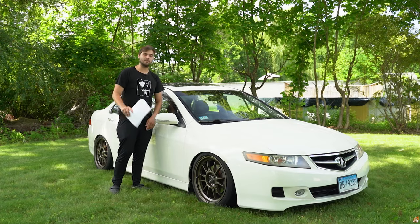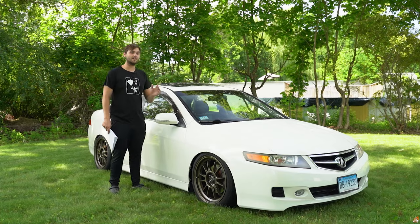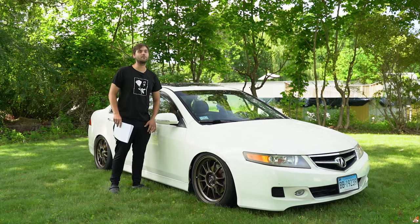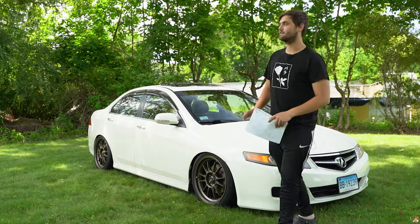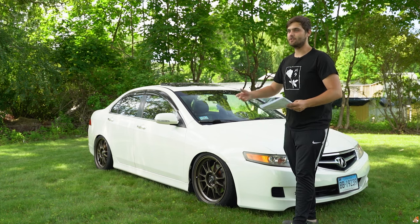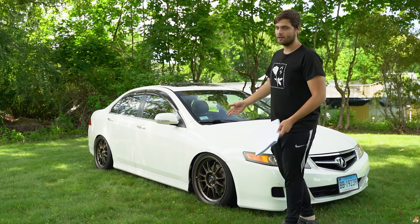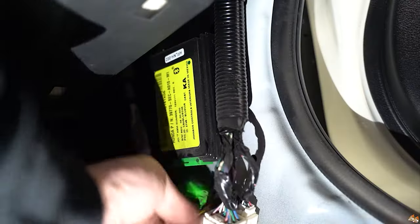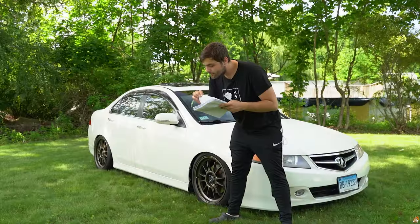If you have the '06 to '08 Acura TSX and you have any issues with your car — it's definitely the Bluetooth. Just kidding, but if you guys are actually having battery draining issues where you drive it, park it, come back an hour later and it's dead, it could be the Bluetooth. That was my problem when I first got the car. It's on the interior side right here — easy fix. I just drove around to recharge the battery.